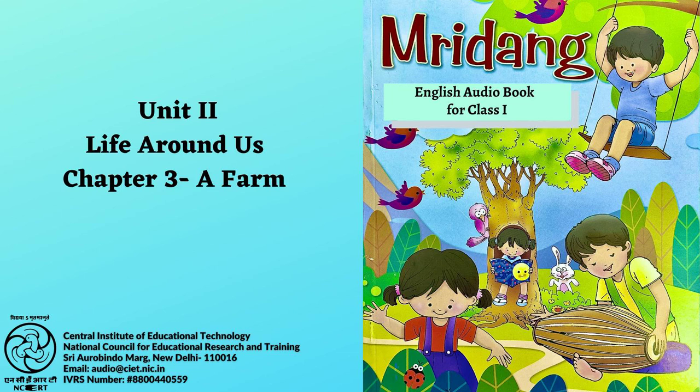Page number 79. This is a rat. The rat is very small. The cat chases the rat. Here we have a picture of a cat trying to chase and catch the rat.